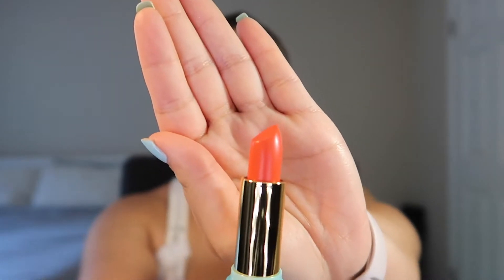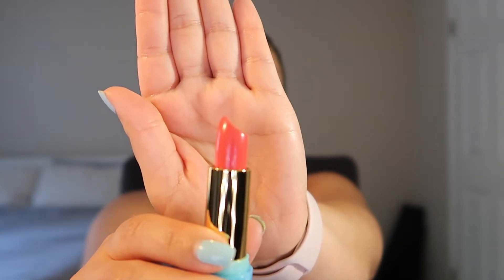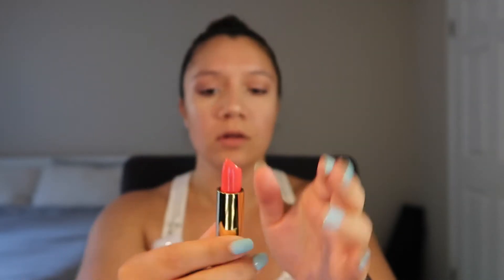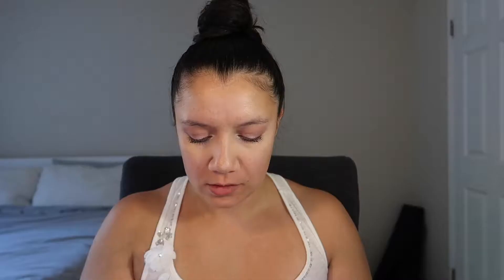So this one is Sundays — it's like a reddish orange, really, really pretty. And we have Cha-Cha, which is a bit more pinky, like a watermelon tone. And the last one is Hibiscus, and this one is like a bright bubblegum pink. So I'm going to start with Cha-Cha and then go from there.